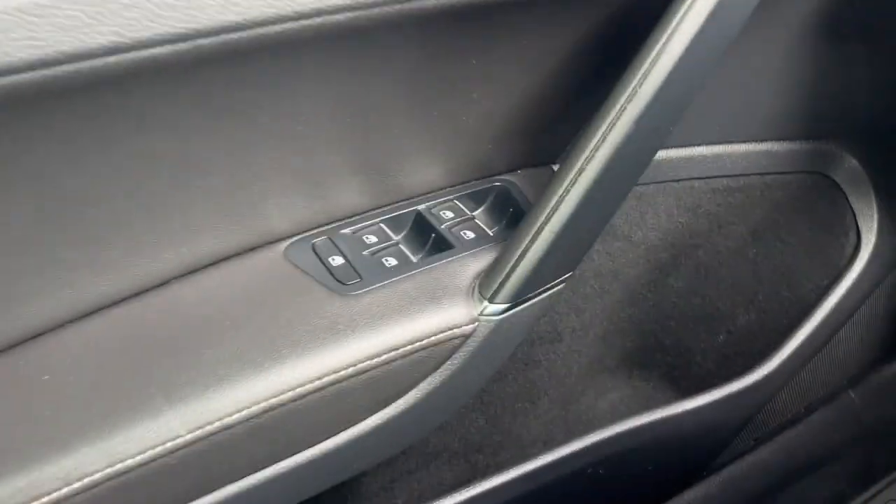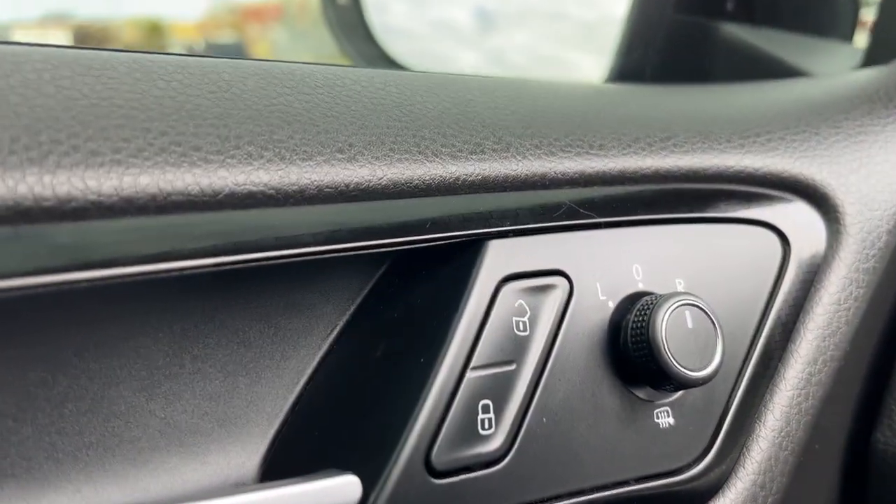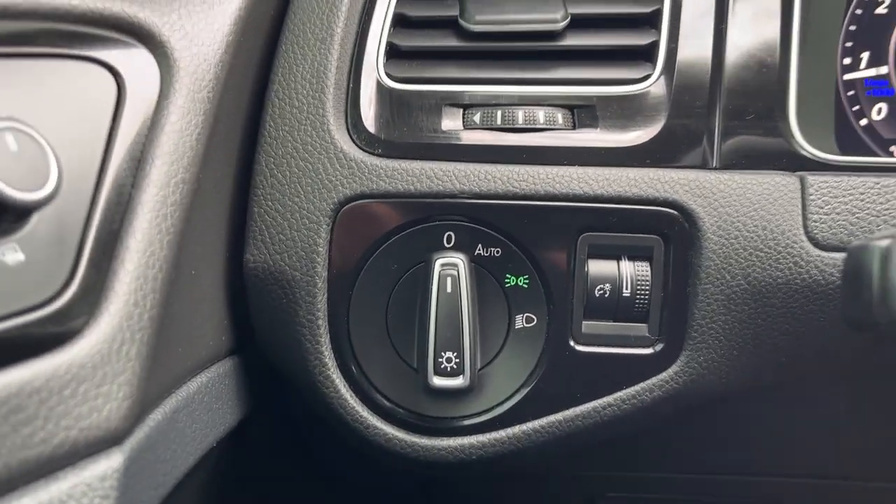Inside we're going to have these all-black doors with lots of extra storage inside. Of course, we're going to have the power locks and your power mirrors as well. You're also going to have the heated mirror option. On the left side, we're going to have our lighting control.